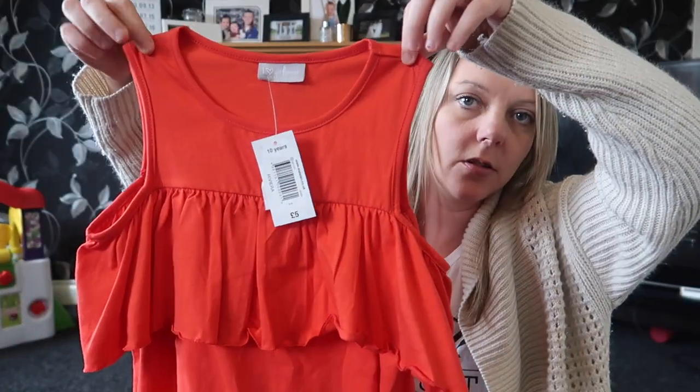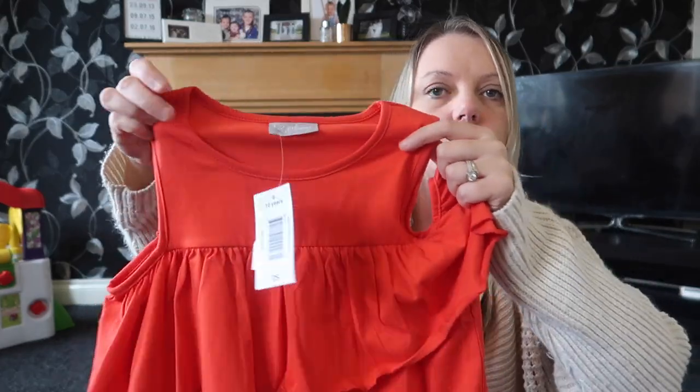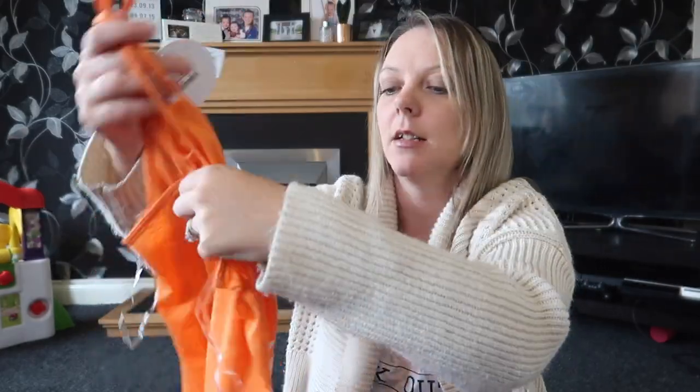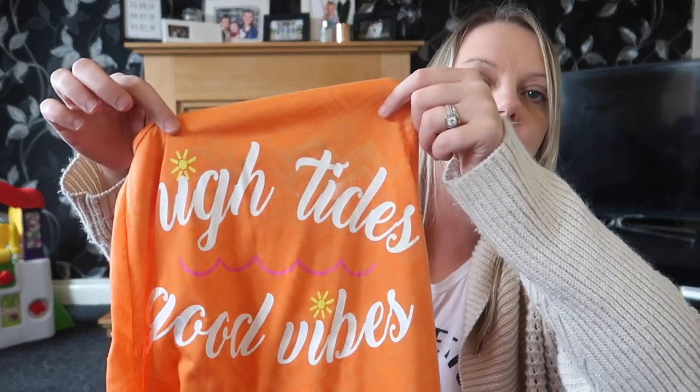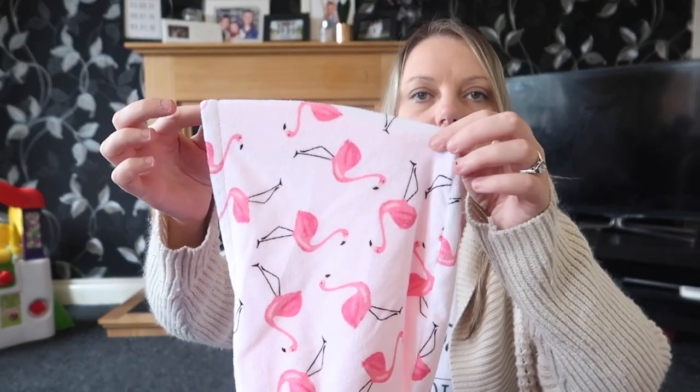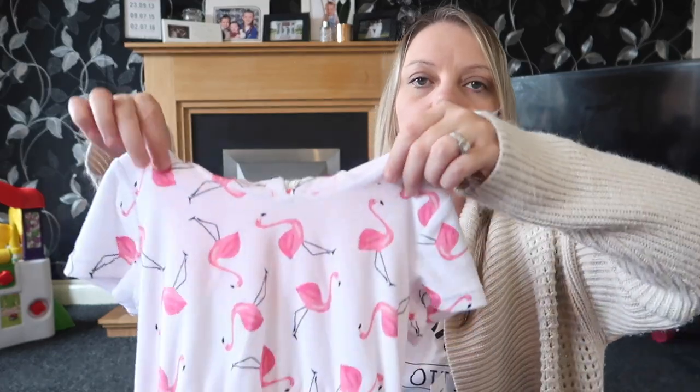Next up, a top for Sophie — should have been £5 and was £2 — it's got a gap in the arm, a bit like a gypsy top, great for holiday. Also £1 reduced from £4 is a little dress for Amy to throw over her swimming costume — floaty, says 'High Tides Good Vibes' on it. And for Ellie, this is so cute — a towel dress with pink flamingos and a hood and short sleeves, so she doesn't get cold when she's out of the pool. I got it in 2 to 3 years as it looks quite small, and it was £7.50.